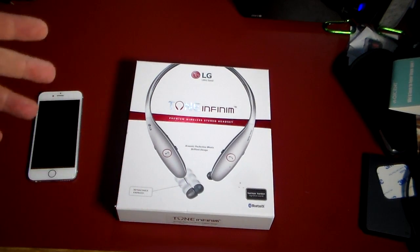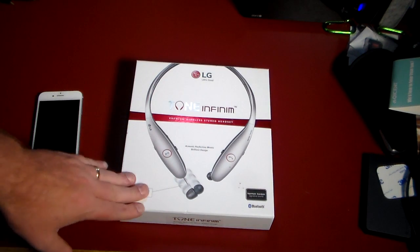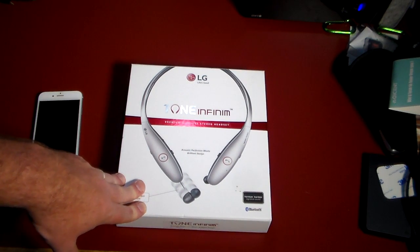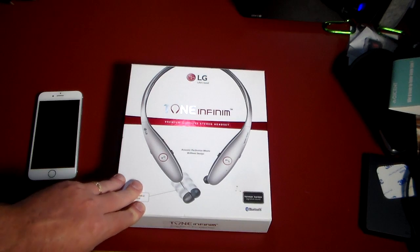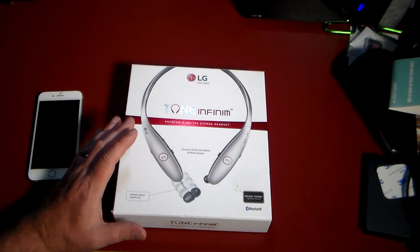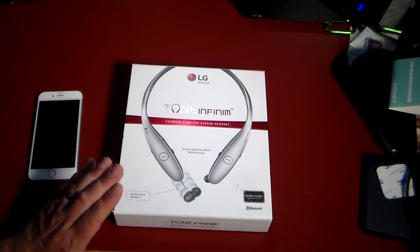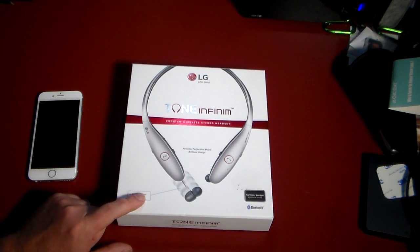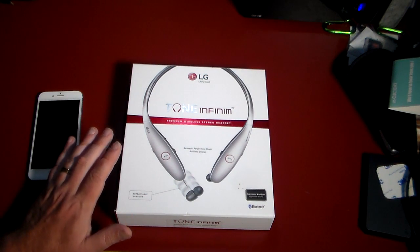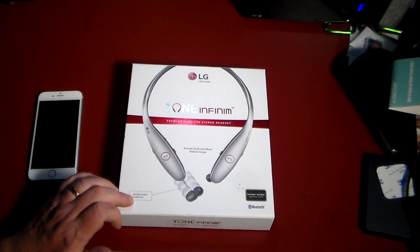I'm coming to this a little late because here's the story: they were really proud of these premium headphones. This is a really super cool design — I'm gonna give them that — this design completely blows things away. But when these debuted a year or so ago they were $199.